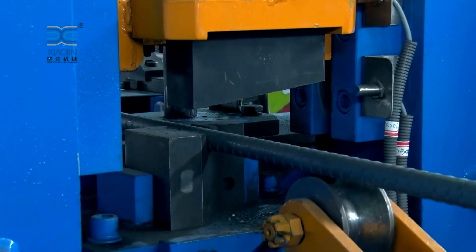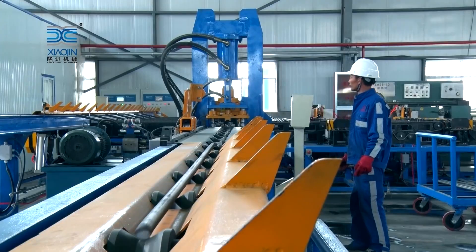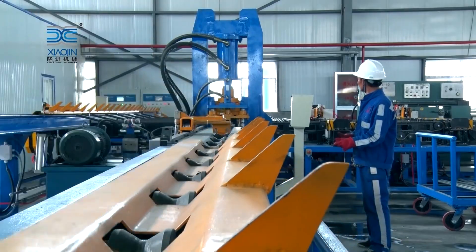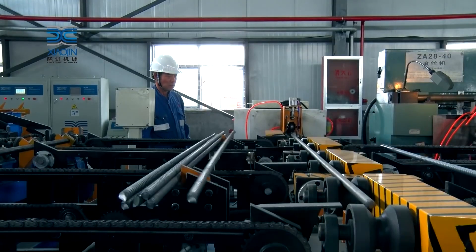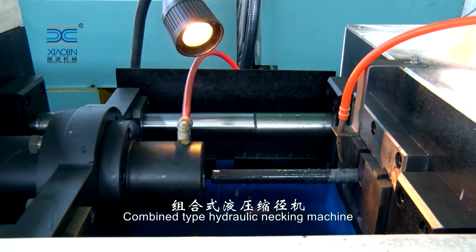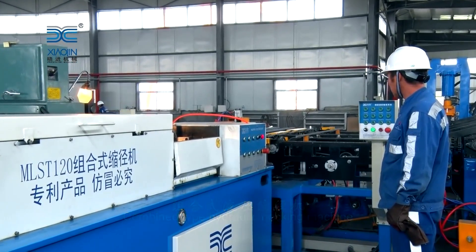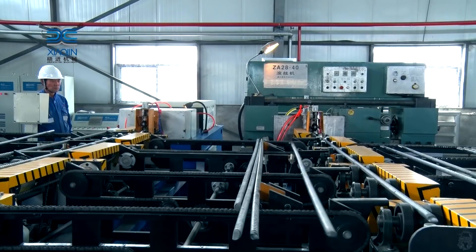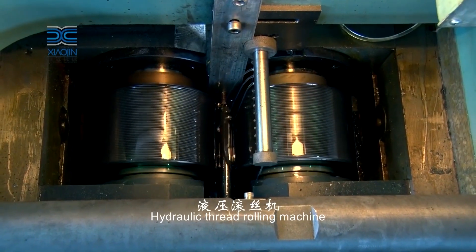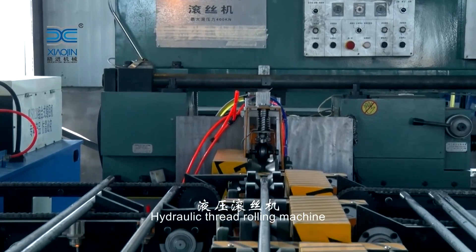At the heart of this state-of-the-art production line lies an intricate electric system that powers and synchronizes the entire manufacturing process. The electric system facilitates seamless communication between various components, ensuring a synchronized workflow. Motors drive the essential machinery, while sensors and actuators monitor and adjust parameters in real time. This precision ensures consistent quality and adherence to specifications, contributing to the overall reliability of the anchor bolts produced.